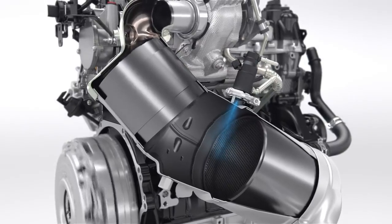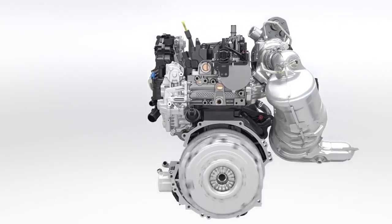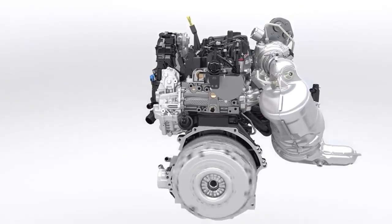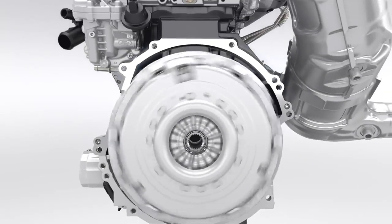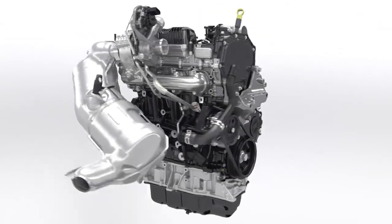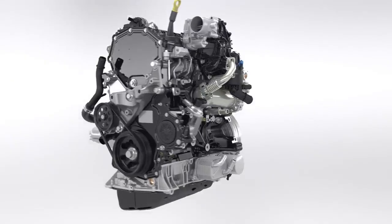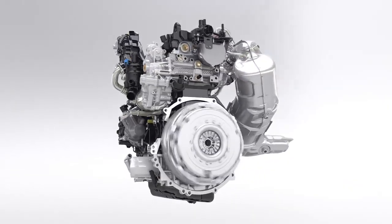For easy use, the SCR system urea filler is positioned next to the fuel filler. Reduced fuel consumption, lower CO2 and NOx emissions, but still better low-end torque and higher power output combined with outstanding durability and extended service intervals. The new Ford 2.0-litre EcoBlue diesel engine features state-of-the-art solutions and innovative design to take diesel technology to the next level.